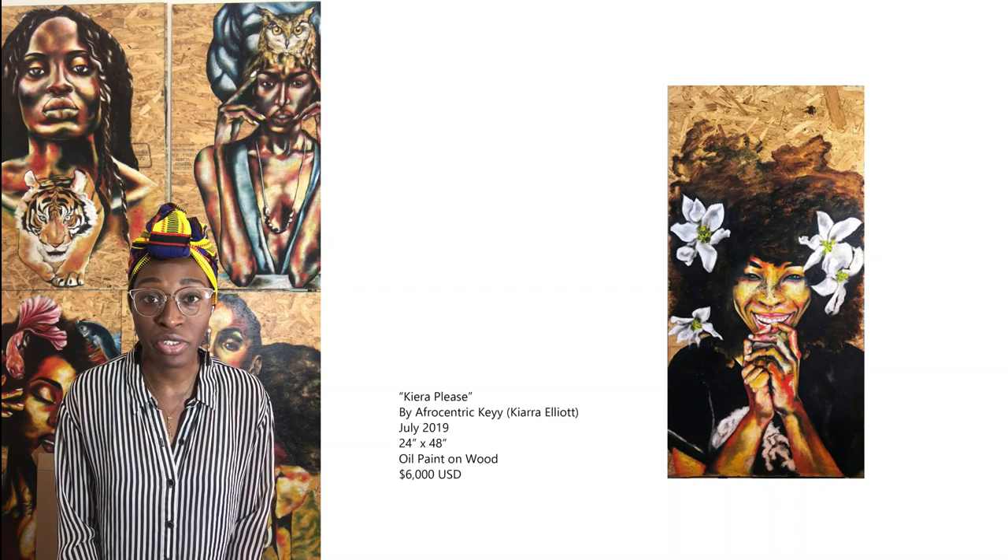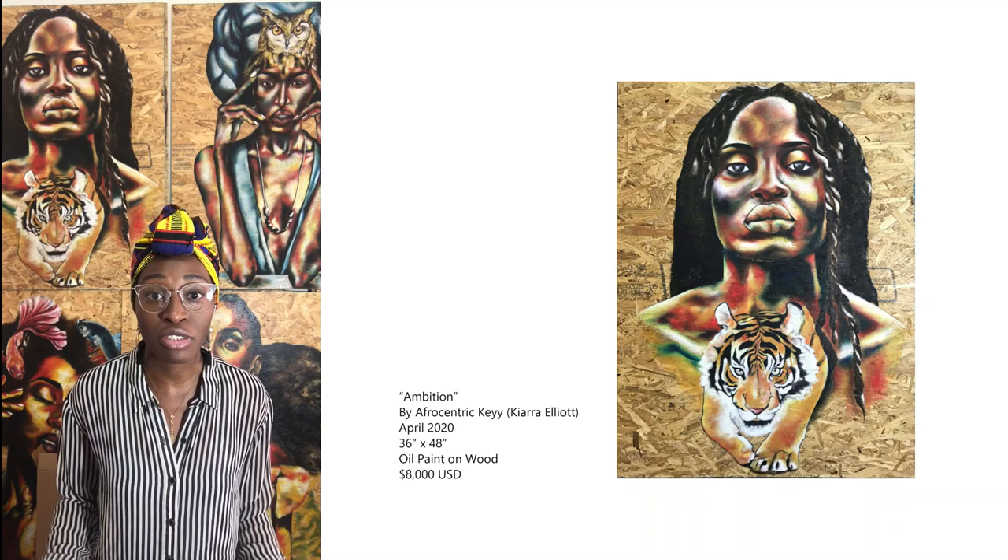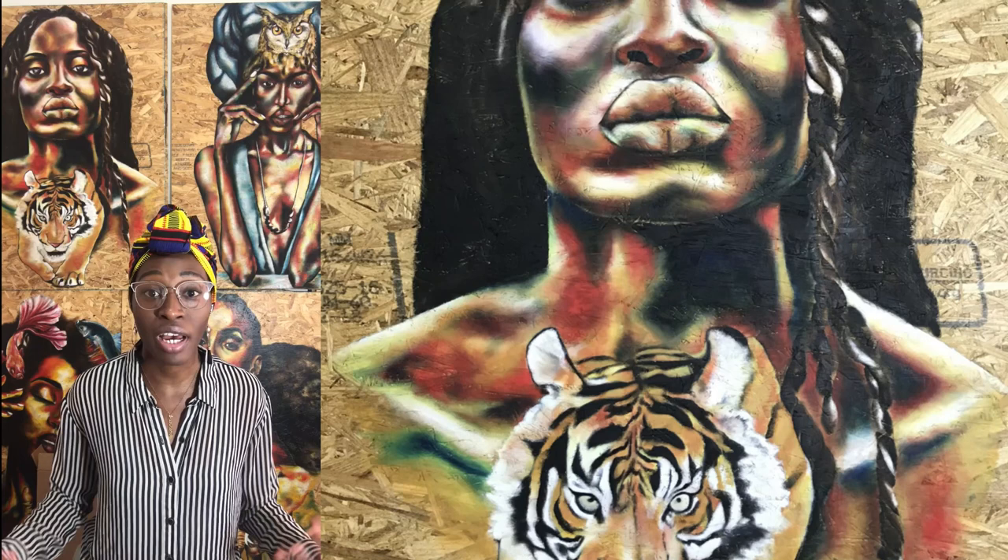A real conversation about what representation means, how it can be portrayed, and what the lack of representation means for the art community. I feel oftentimes that the art community, although open and welcome to different styles of artwork, still is very narrow in the definition of what it really means to have representation and to have multiple forms of that representation.